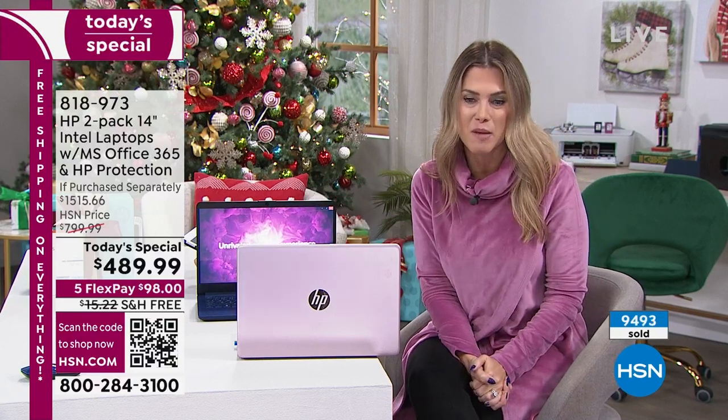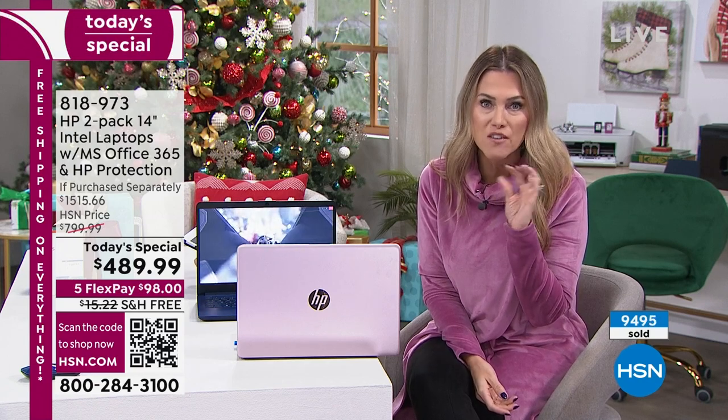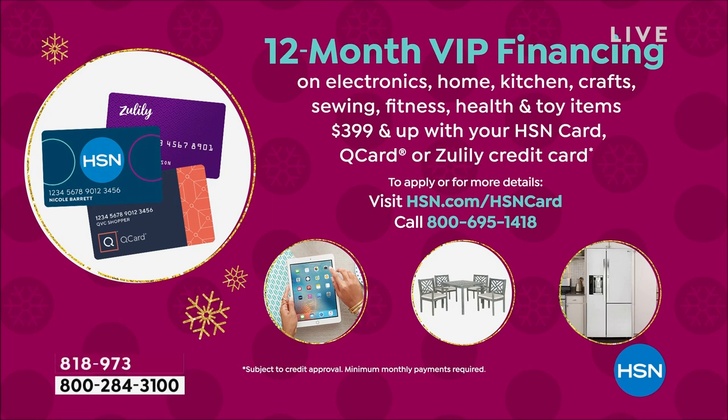818-973 is your item number. And one final thing — VIP financing. If you have the HSN credit card, you get one year, 12 months, to pay off your brand new set of two laptops — makes it about $41 a month. I'm so excited to work for a company that does this incredible buy happening early this year — it's called Black Friday Now.